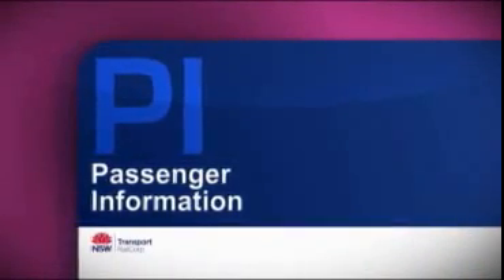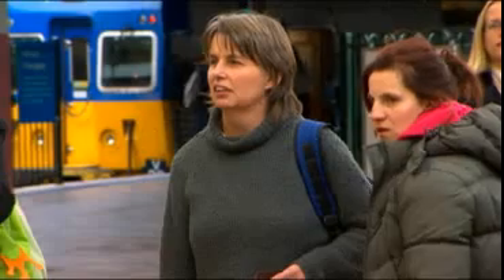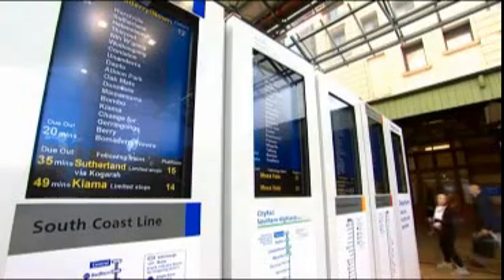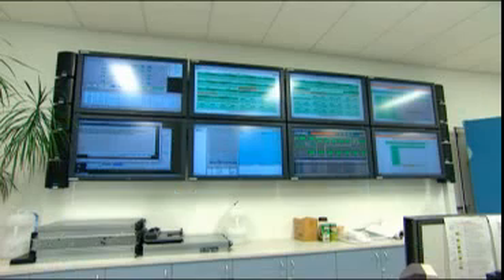Passenger or customer information for us is incredibly important. We have a system which actually relays the information about how our trains are running in real time to our customers at our major stations in the Sydney area. RailCorp's passenger information is comparable to the world standard of passenger information, if not the leading edge. The benefit of the passenger information system that we have in the form of LIX is providing clear, instant, accurate information visually with the use of LCD screens and also audible with the use of zones and speakers.